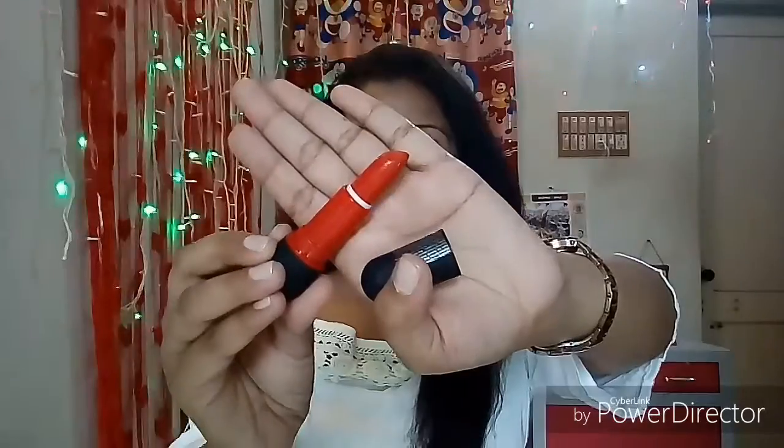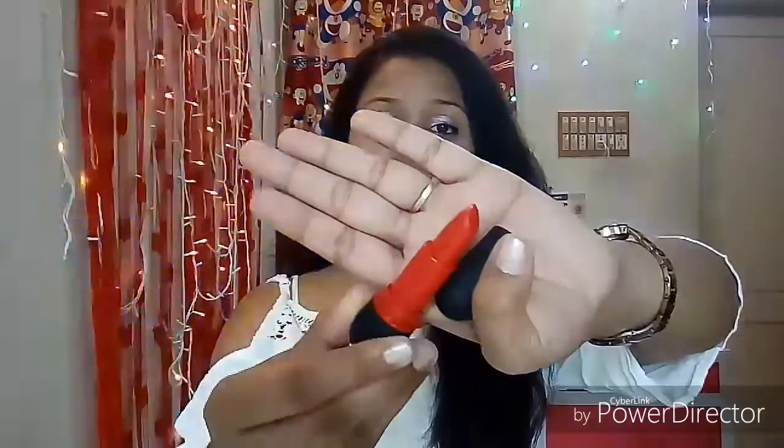Let's talk about the texture of these lipsticks. They come in such tiny packaging and when you open it, you get a cute bullet lipstick. This lipstick is very much pigmented and it glides on your lips very easily and smoothly. It's not a perfect matte finish lipstick — it's a semi-matte lipstick. The bullet is very opaque, giving you a precise application.